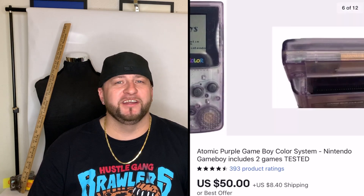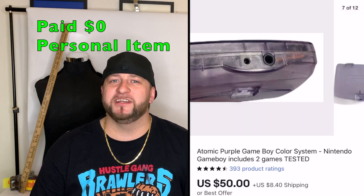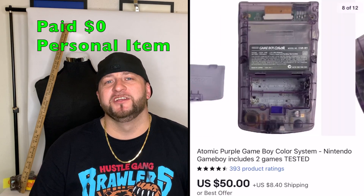Next was a Game Boy Color — actually one of my personal items I've had since middle school. I don't play it at all, so I listed it. Everyone says video game consoles sell well right now, so I listed it for around $70. It sat for months and someone sent me an offer for $50, which I took — $50 plus shipping.